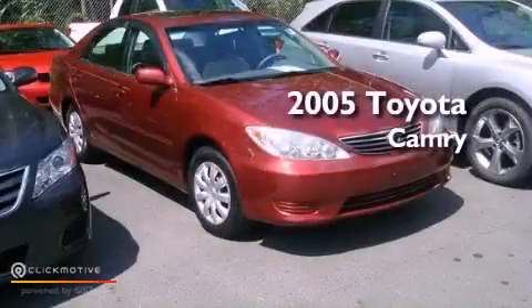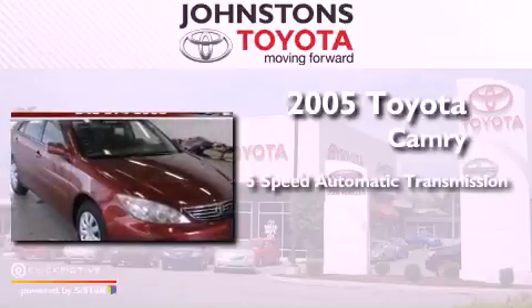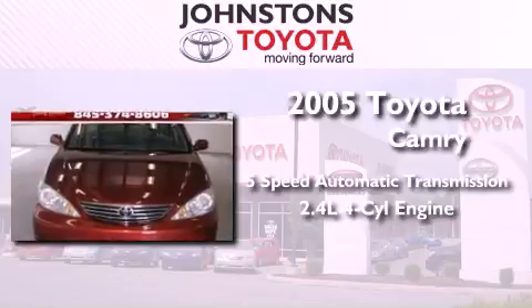This is a 2005 Toyota Camry. This four-door sedan has a five-speed automatic transmission and an inline four-cylinder engine.